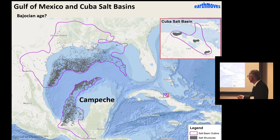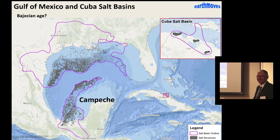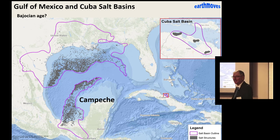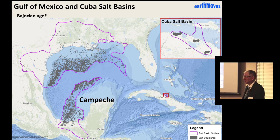The strontium isotope analysis is suggesting that the salt is actually Bajocian age — some three or four million years older than the Callovian age that everybody had previously accepted with not very much good evidence. So one of the first important things I want to say is that the salt may in fact be a bit older than we have generally accepted with very poor information.